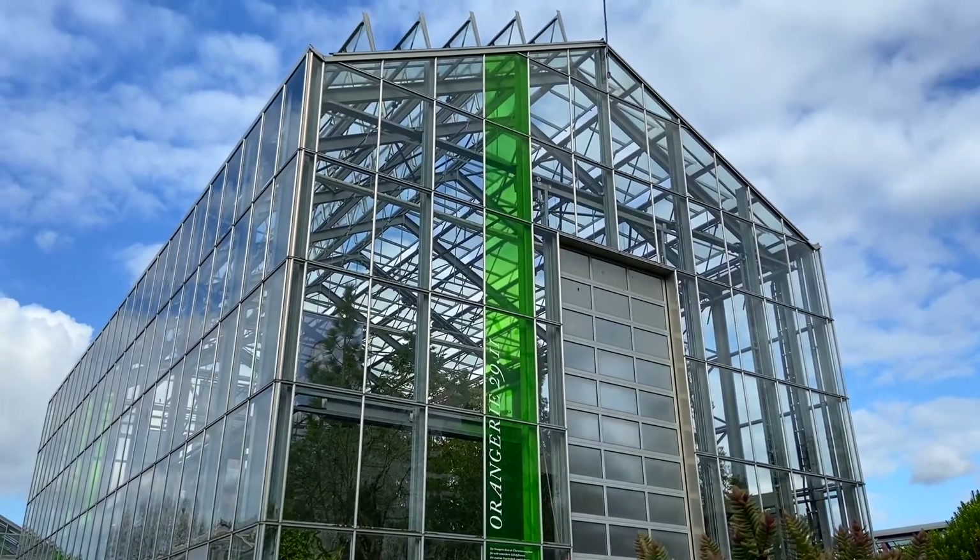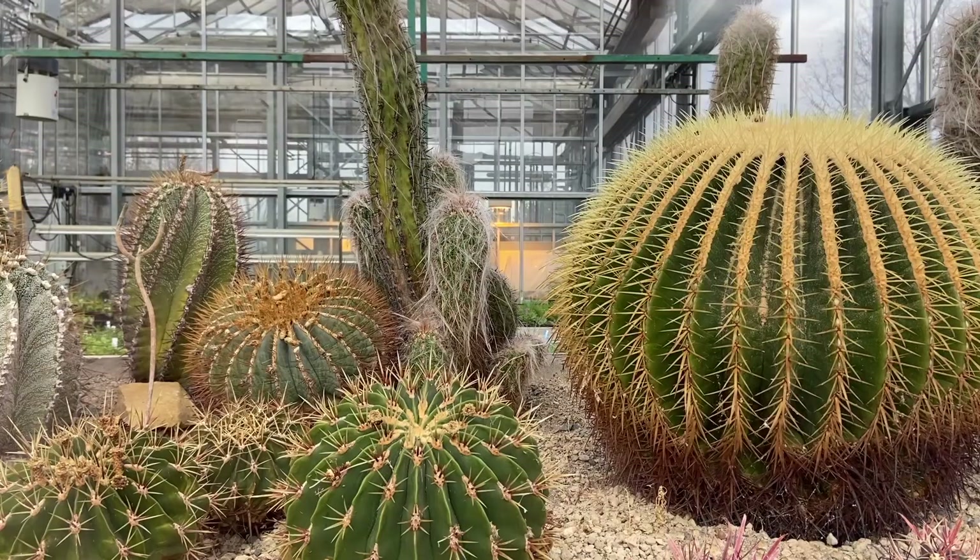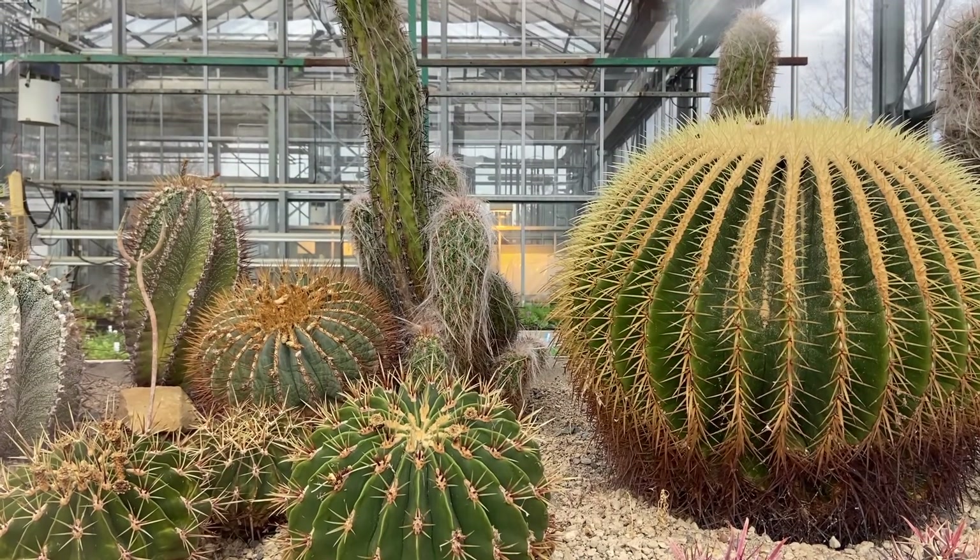At the entrance of the park you can also visit the Orangerie and indoor greenhouses, which are home to even more tropical plants during the winter months.